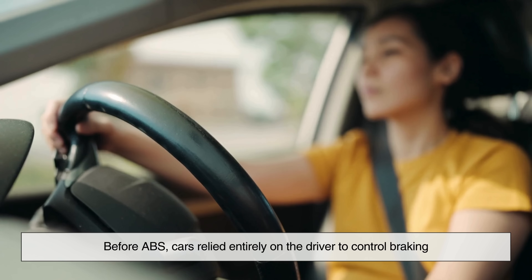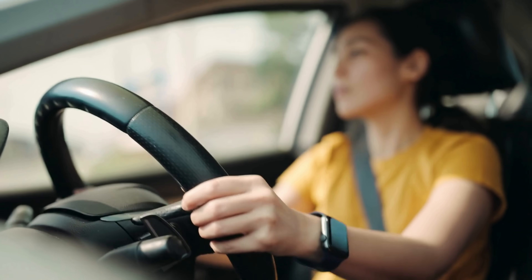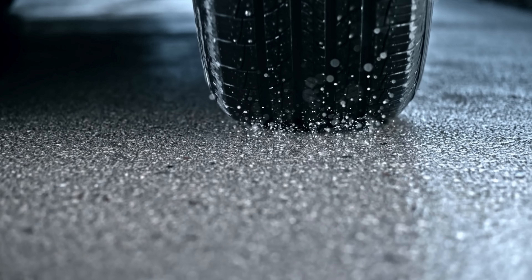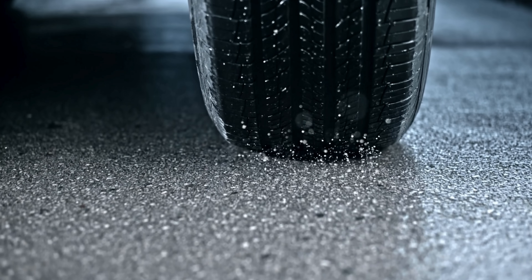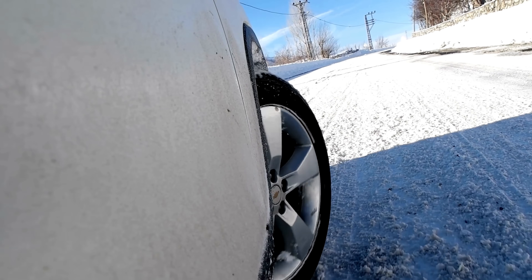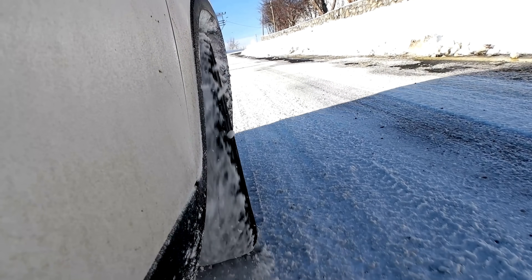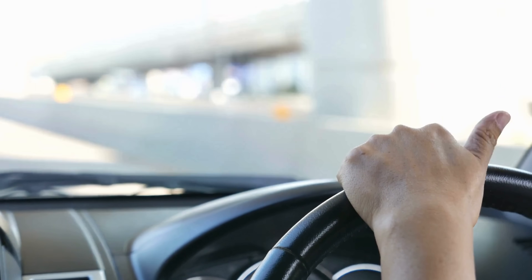Before ABS, cars relied entirely on the driver to control braking. If you hit the brakes too hard, especially on a slippery road, your wheels could lock up. When that happens, your tires stop spinning, and instead of slowing down safely, your car starts sliding like it's on ice. Once the wheels lock up, you lose traction, and more importantly, you lose steering control.